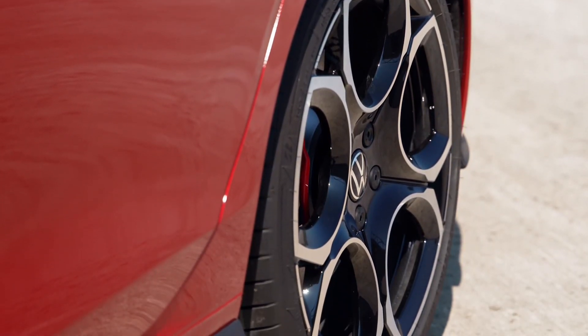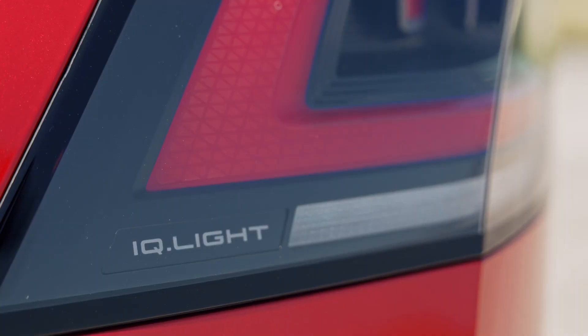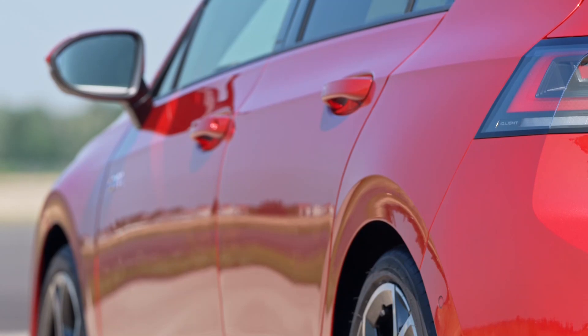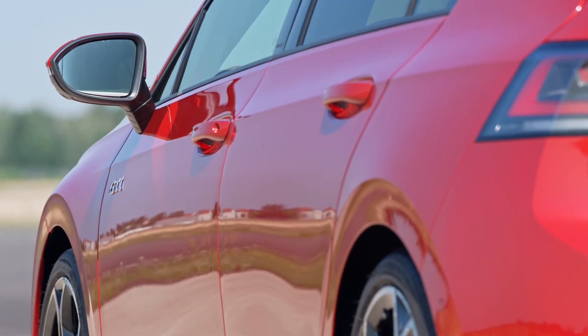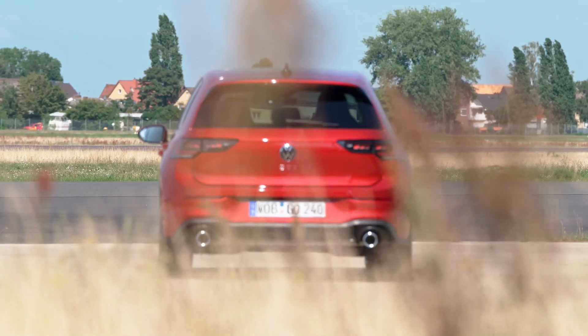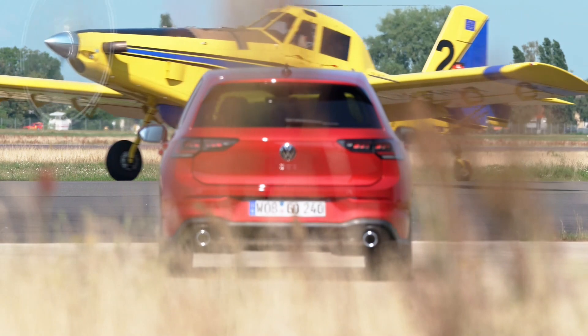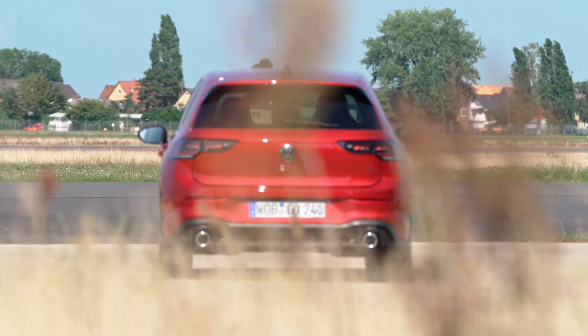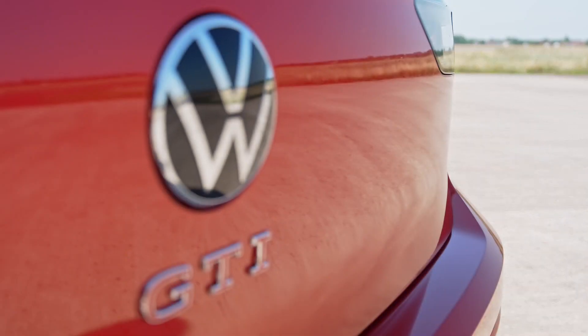The biggest change inside is the next-generation infotainment system, which features a large tablet-style screen measuring 10.4 inches on cheaper Golfs and 12.9 inches on pricier models. Those sliders to control the air conditioning system are still there, but they're finally lit. An optional head-up display will also be available.